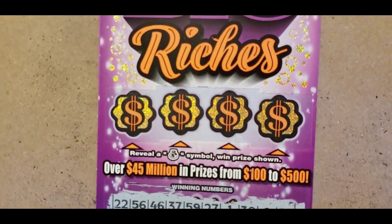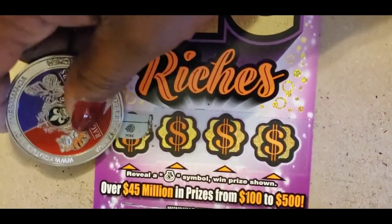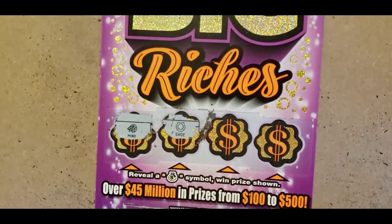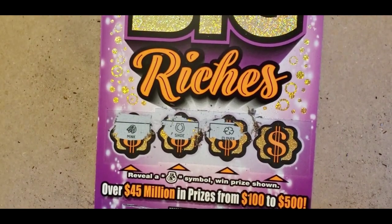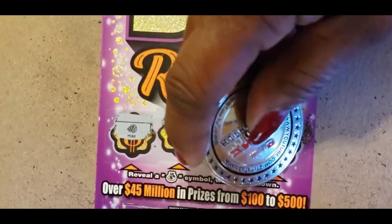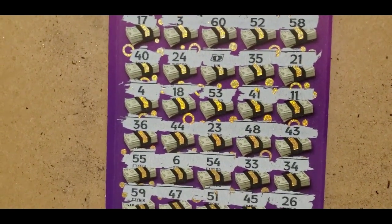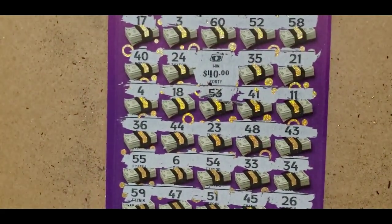Let's do the bonuses. 57. You can find that money bag — which that is not it. That's a mink. That's a horseshoe. And the last one is a crown. We found the money bag, which is $40.